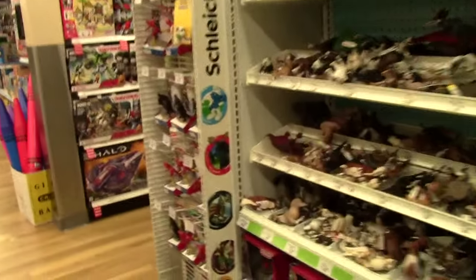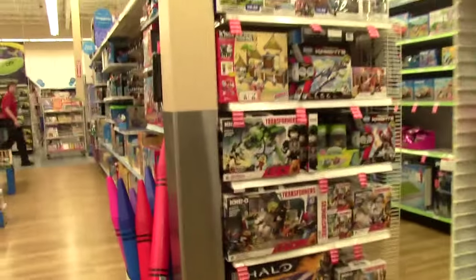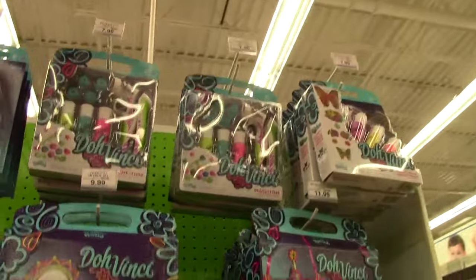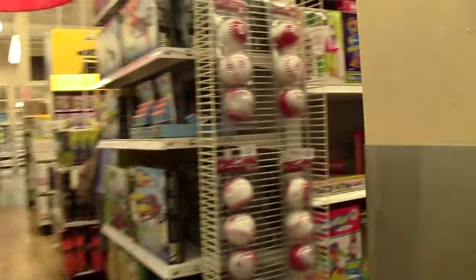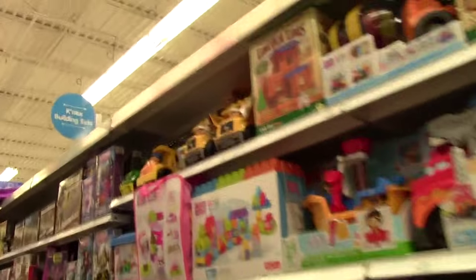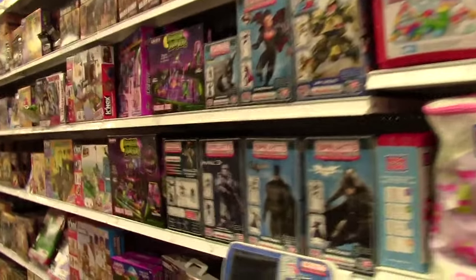When we usually do our toy hunts we'd never come down this aisle, so you guys are experiencing something new. There's the Da Vinci stuff - we had a bunch of that. We need to be looking for Monster High Mega Bloks, so let's go check down here and see if they have any of those.